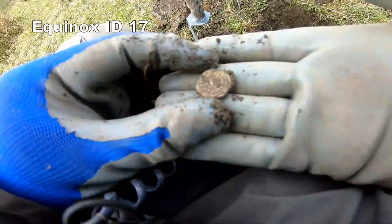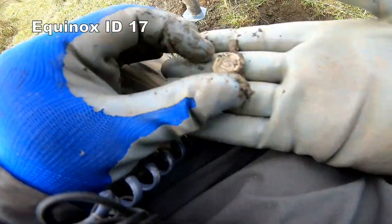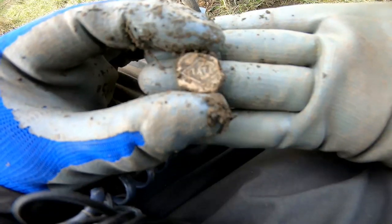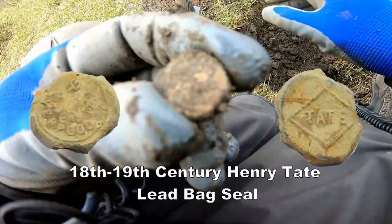Nice bag seal, plenty of design on it. I think it's one of those Henry tape ones. I'll show you later.